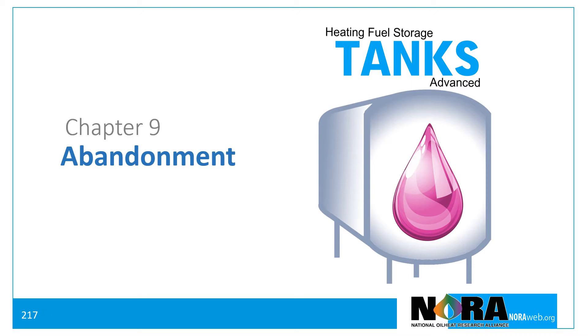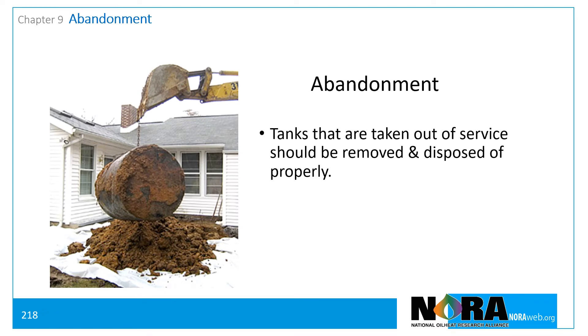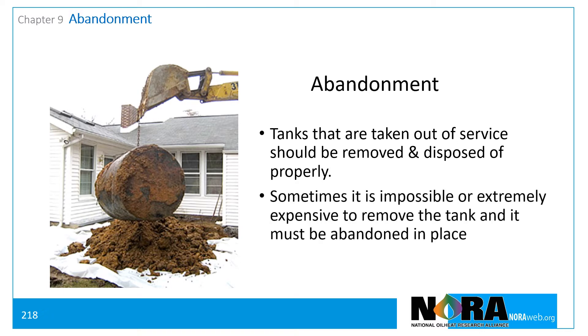Heating fuel storage tanks, Chapter 9: Abandonment. Normally, fuel tanks that are permanently out of service should be removed from the property and disposed of properly. However, in some situations it may be impossible or extremely expensive to remove the tank, and it must be abandoned in place.